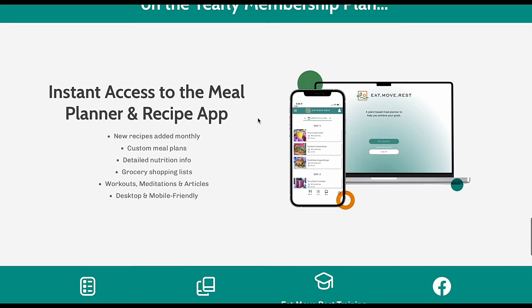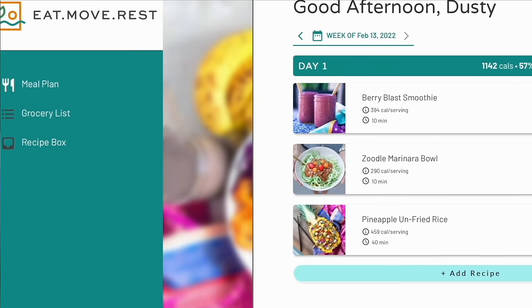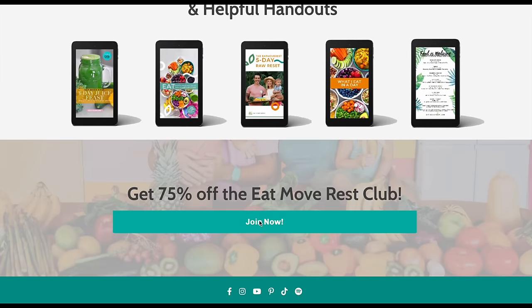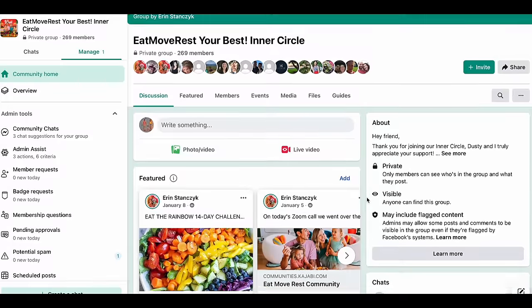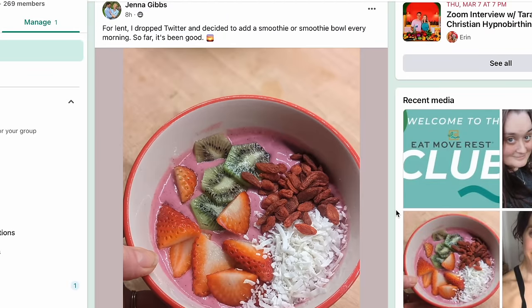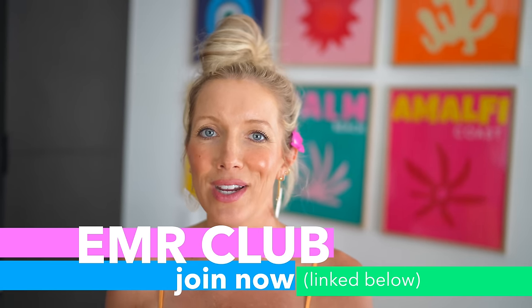All of today's recipes will be uploaded to the meal planner and recipe app, which you'll definitely want in your arsenal — it contains recipes and helps you meal plan. You'll get instant access when you join the Eat, Move, Rest Club. It's 75% off for life when you join on a yearly basis. You'll also get instant access to our entire ebook collection and our private Facebook community, as well as an off-social-media private community. Right now we're doing a 14-day challenge — we try to do a new challenge every single month. We do live calls, live workouts, and live coaching on a weekly basis. If you want to join, it's linked below.